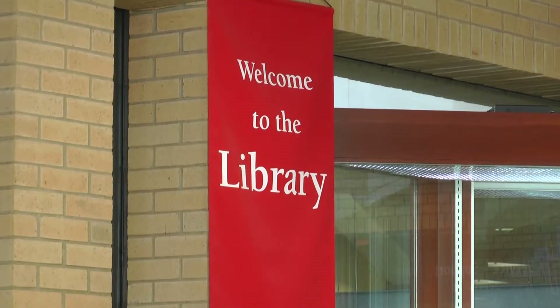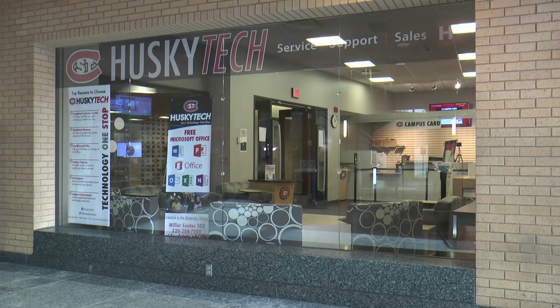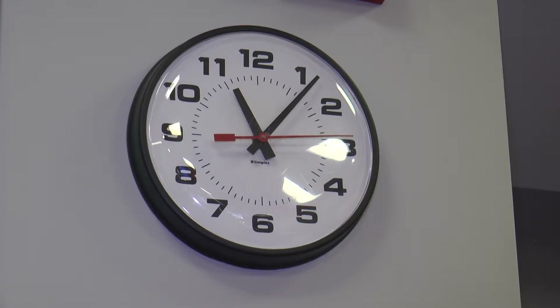Husky Tech, located in the Miller Center, is open for new card printing Monday through Friday, 8 a.m. to 6 p.m. So don't forget — come get your card so it doesn't affect you come spring semester.